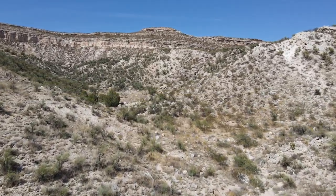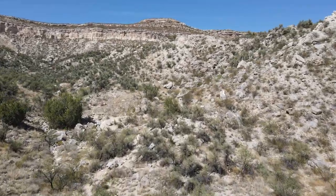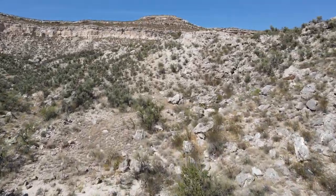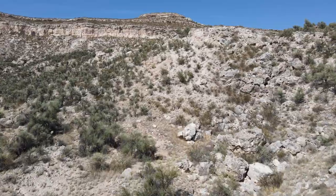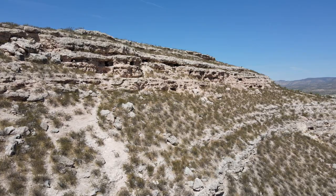Recently we heard about some ancient Indian cliff dwellings called the Clear Creek Ruins, although the exact location was unknown. The locals like to keep it on the down low so it's not commercialized. Larry was able to find the location with our drone.